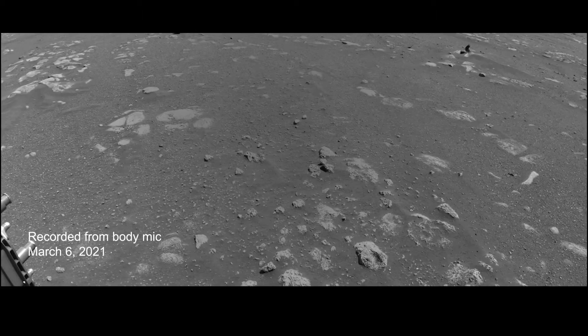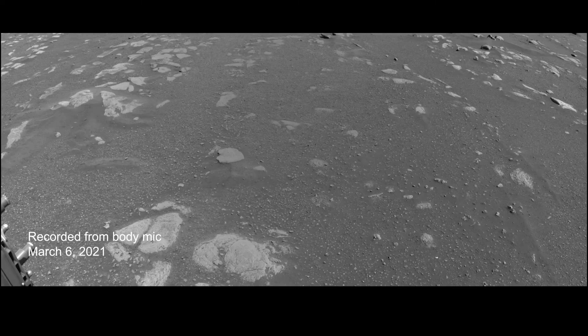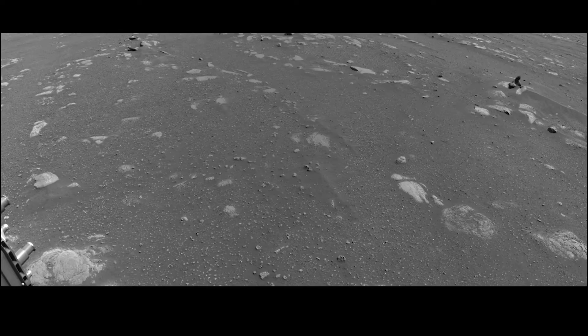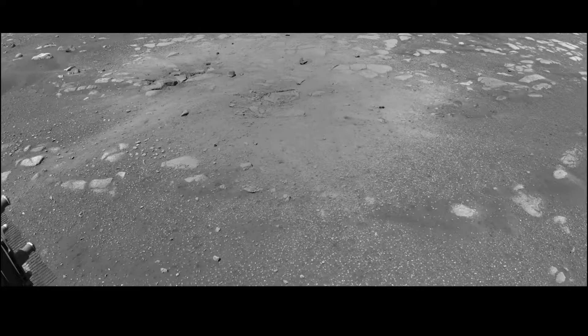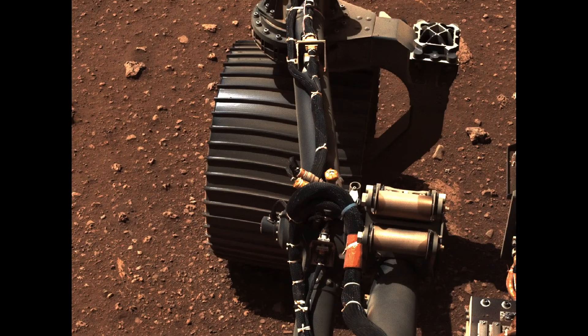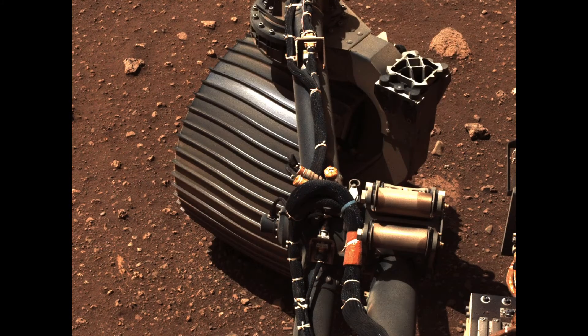This is the sound of the rover driving on Mars. This sound might be a little bit weird because it doesn't sound like a regular driving sound, but that's because the rover's wheels are made of metal. So this metal is rolling over rocks and sand, and it makes this really clanky, squeaky sound.